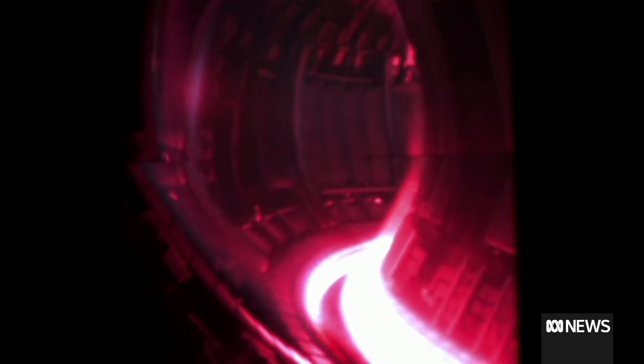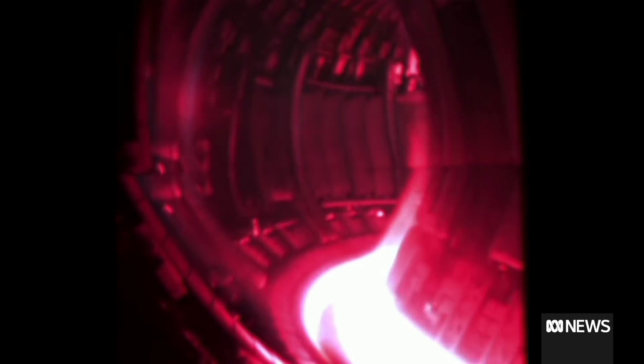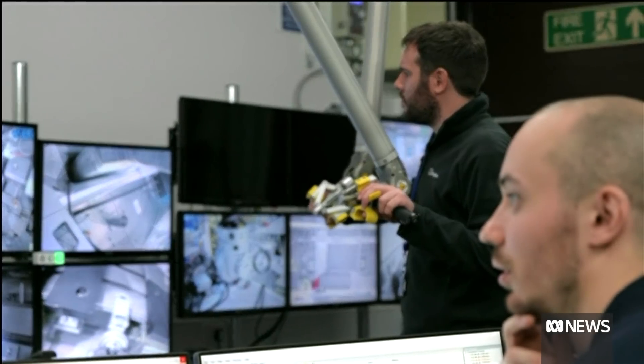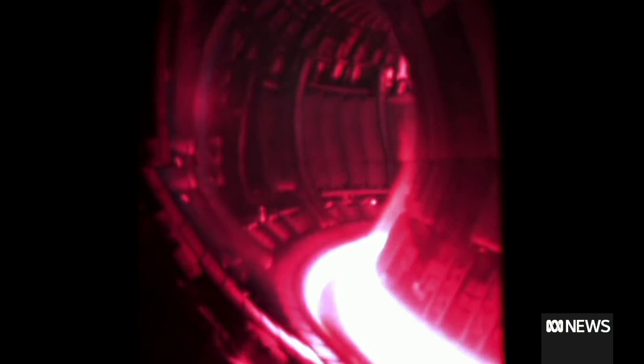This is the glow of hydrogen, being heated to more than 100 million degrees Celsius — ten times the temperature of the sun. Then it happens: nuclear fusion, lasting only five seconds, but breaking a record.